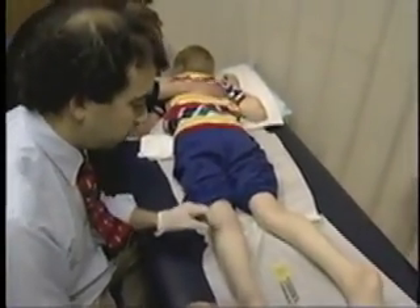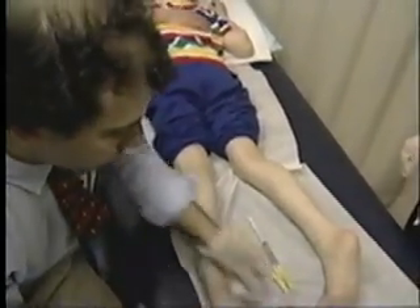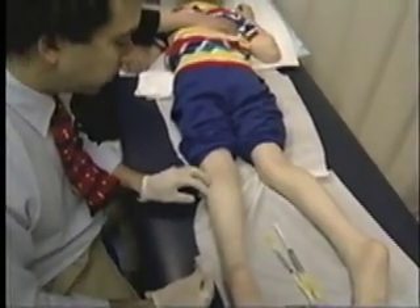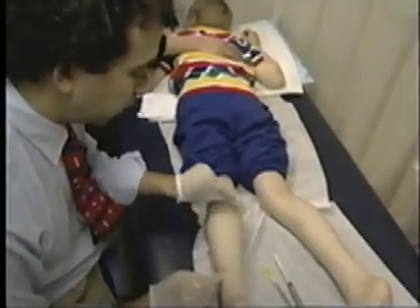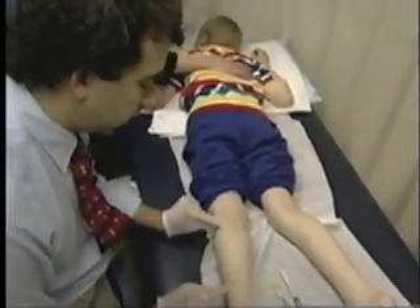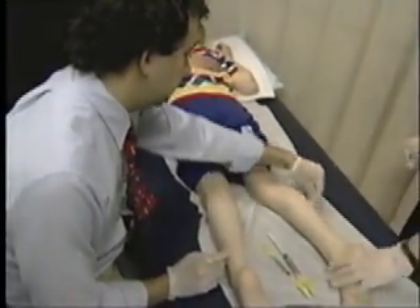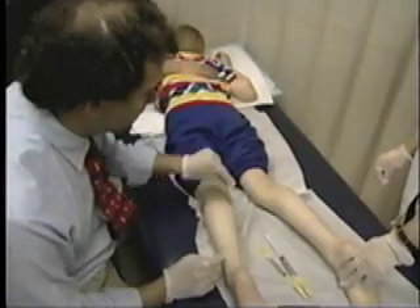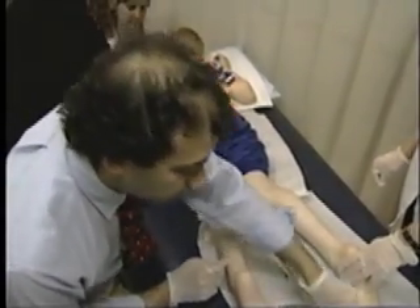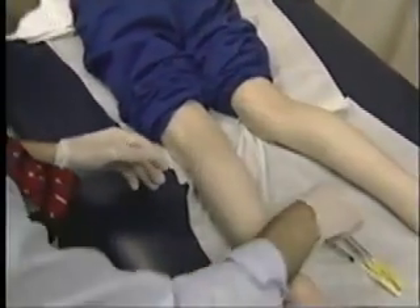Derek will receive a total of eight injections, with four on each side. His skin has been prepped with EMLA, which numbs the skin but not the muscle. However, for some children, taking away the pain of the injection through the skin helps them tolerate the procedure better. Derek has also been sedated with oral Versed, and we have our child life specialist present to further help him tolerate the procedure.